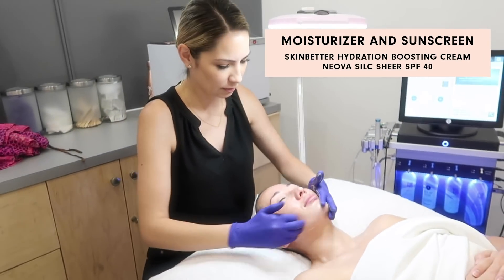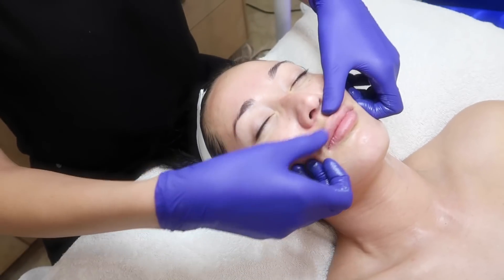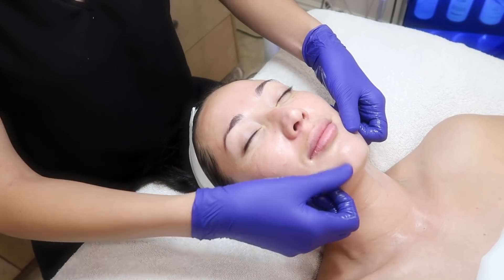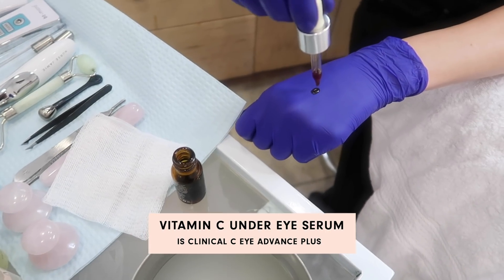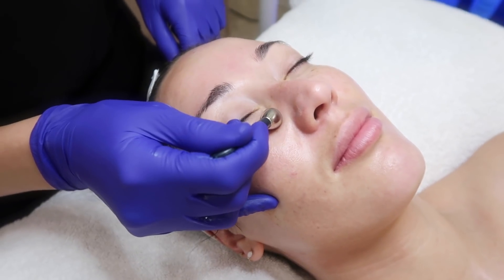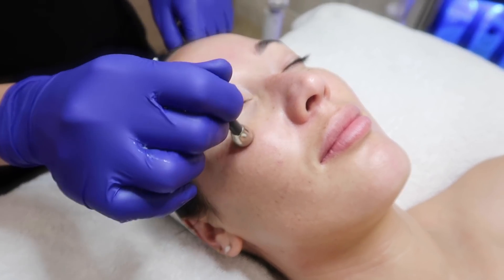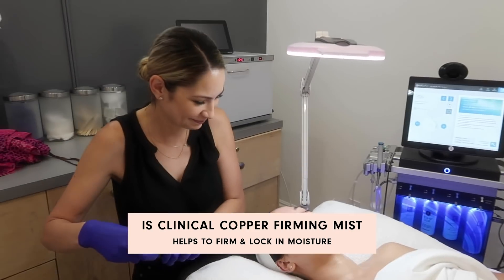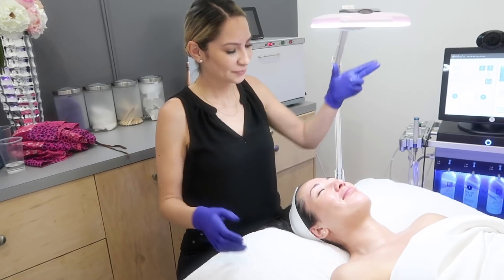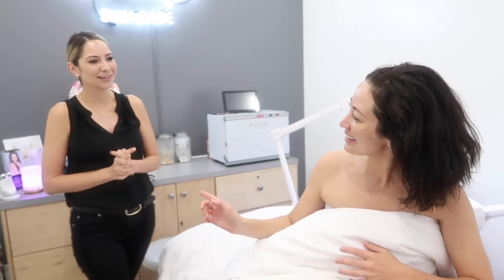We're finishing with moisturizer and sunscreen, and this is a vitamin C under-eye serum. Thank you, I'm so excited! I feel good — am I glowing? You are glowing! Thank you guys, so excited you got to meet Celeste.